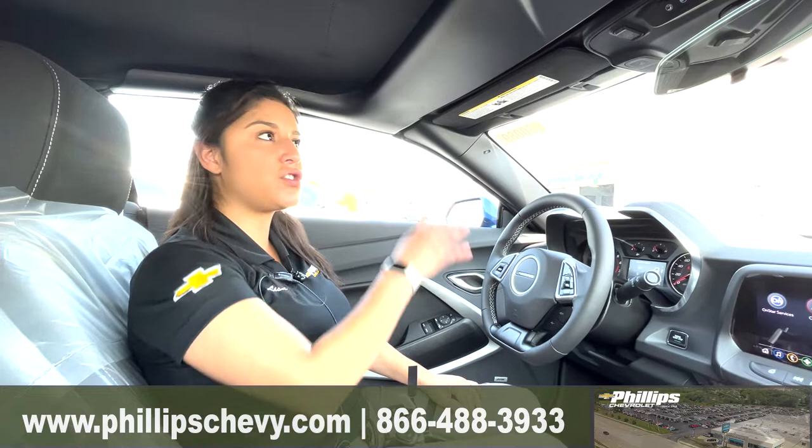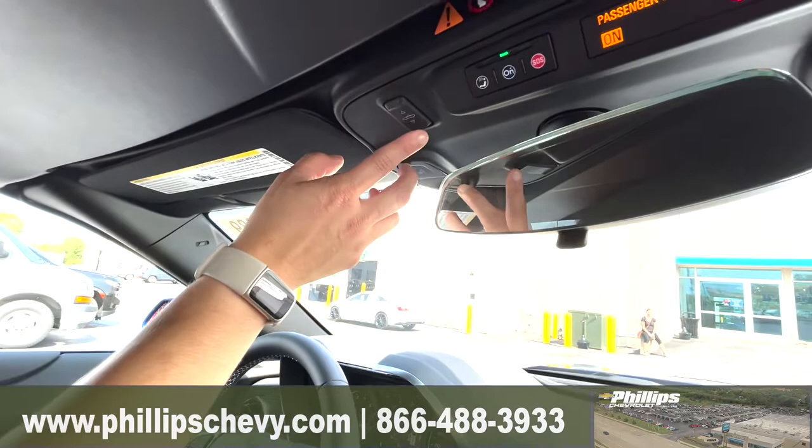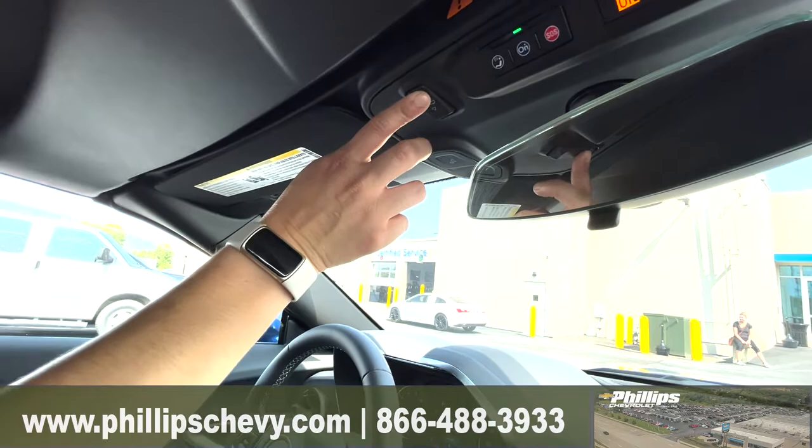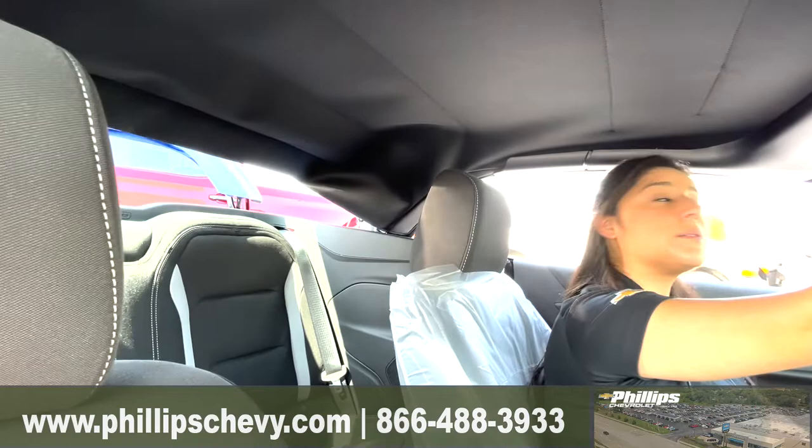All you have to do is first make sure everything's locked up, the windows are up, and you're in the vehicle with the car on — it's not going to work unless the car is on. Press the button and everything starts going down: your windows go down, it opens the back trunk to hide the convertible top, and everything folds in.